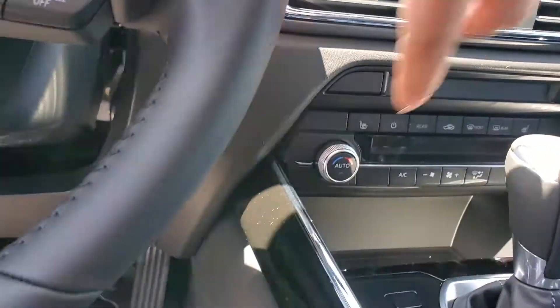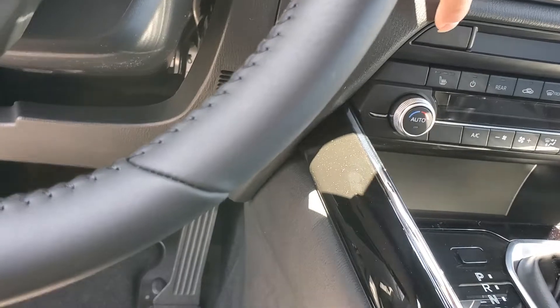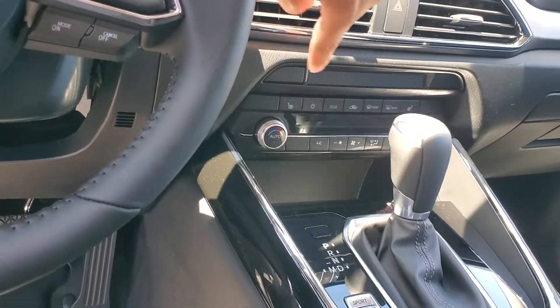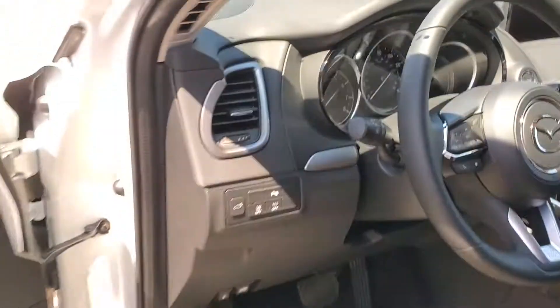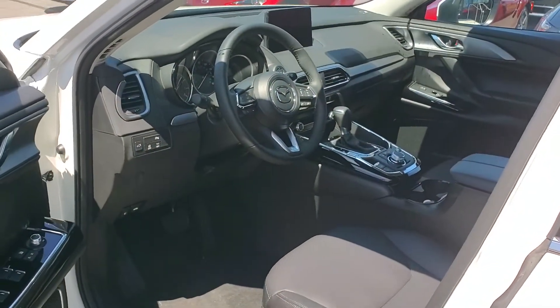Also, in the Grand Touring you have cooling seats, which the Touring doesn't have. Over here, you will have your heated steering wheel, and heated back seats are available in the Grand Touring — the Touring does not have that.